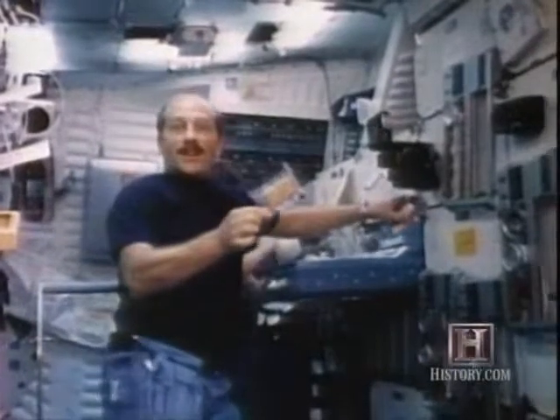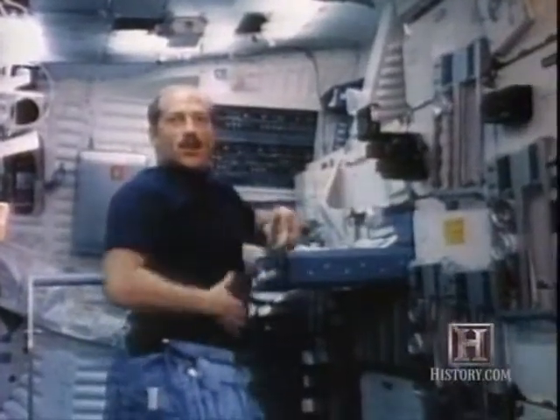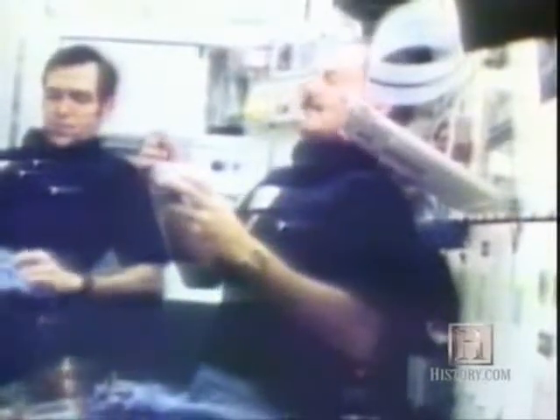Once they've reached the heavens, the astronauts themselves are fueled by sterilized, vacuum-sealed, vitamin-enriched, reconstituted space food. The cuisine aboard the shuttle has evolved from over three decades of research and careful planning.